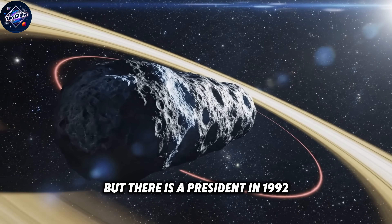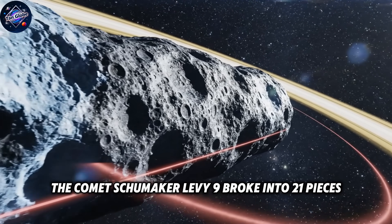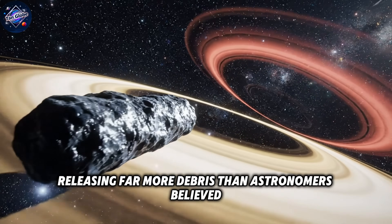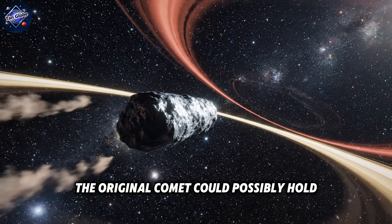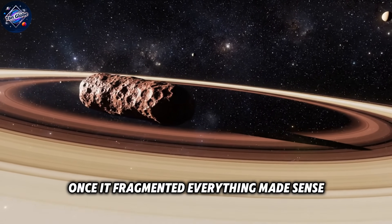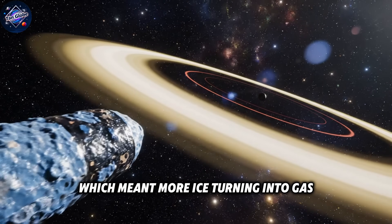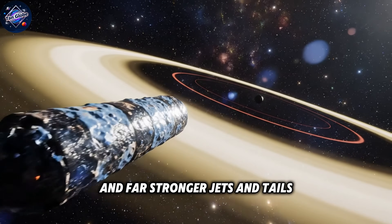But there is a precedent. In 1992, the comet Shoemaker-Levy 9 broke into 21 pieces, releasing far more debris than astronomers believed the original comet could possibly hold. Once it fragmented, everything made sense. More pieces meant vastly more surface area, which meant more ice turning into gas, and far stronger jets and tails.